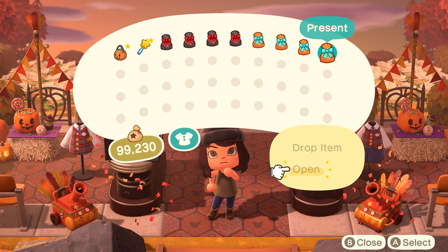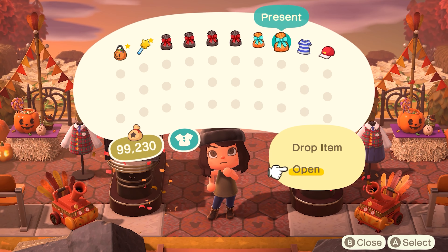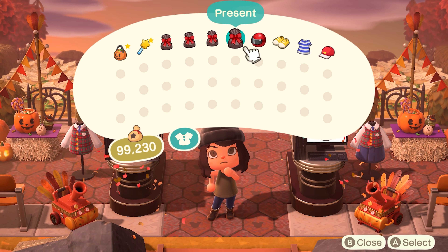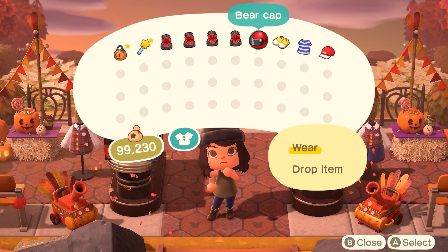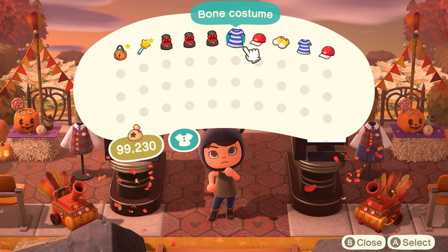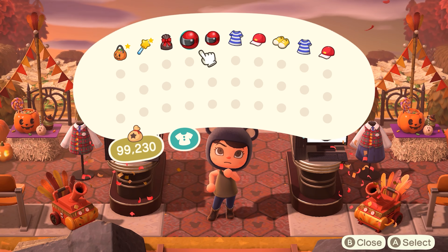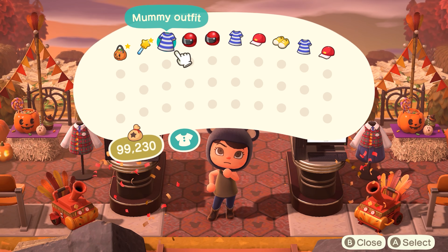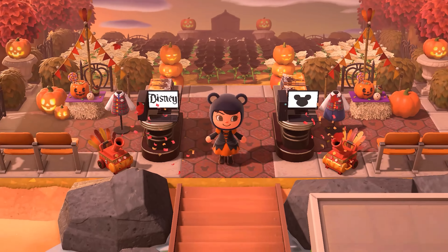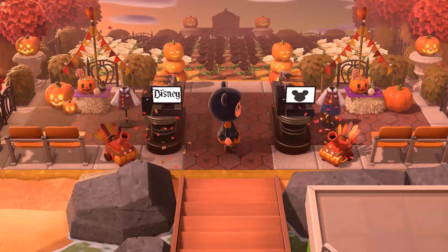It looks like these are outfits — we have a mage outfit, and I love how they're all organized by color. There's a bear cap — we are definitely wearing the bear cap! And then a bone costume, perfect for Halloween. We're going to wear the mage dress and the bear cap — yep, this is a look. I love it.